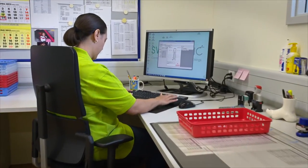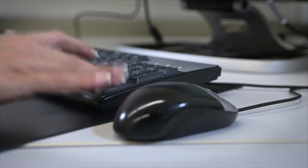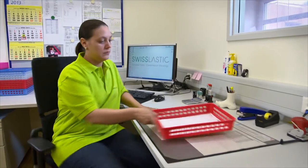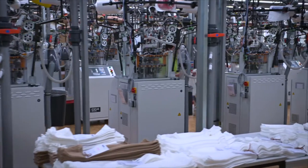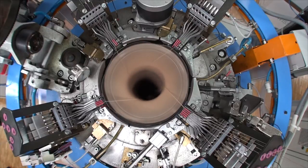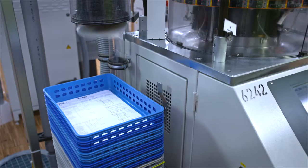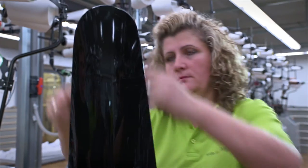Worldwide orders for made-to-measure compression stockings are entered directly into the system. The data are registered by special software. Then the orders go directly to the knitting machines. Using the latest technology, over 1,000 pairs of standard and made-to-measure compression stockings are produced daily. Fully automated production requires minimal human intervention. Quality inspection begins at the beginning, with the production process.